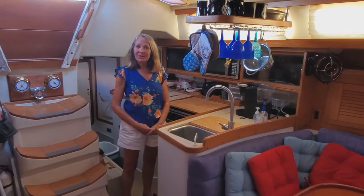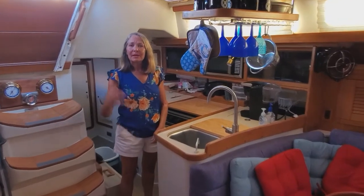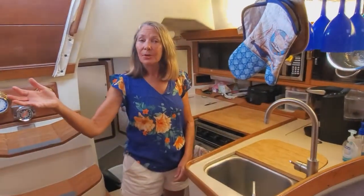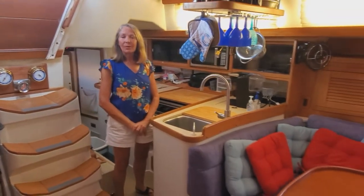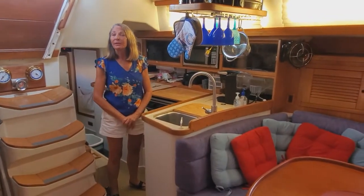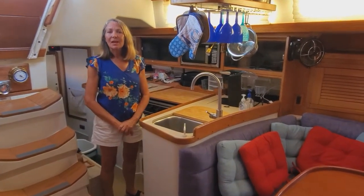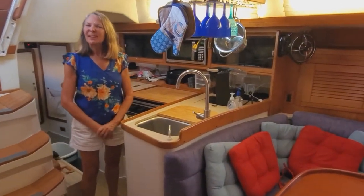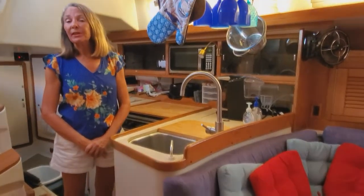A big consideration when you're on a boat is how much power you're using. You could be docked and using shore power — no issue — or you could be out using battery or generator power, in which case you want to conserve. One thing we did is replace several conventional light bulbs with LED lights, which are much more efficient.